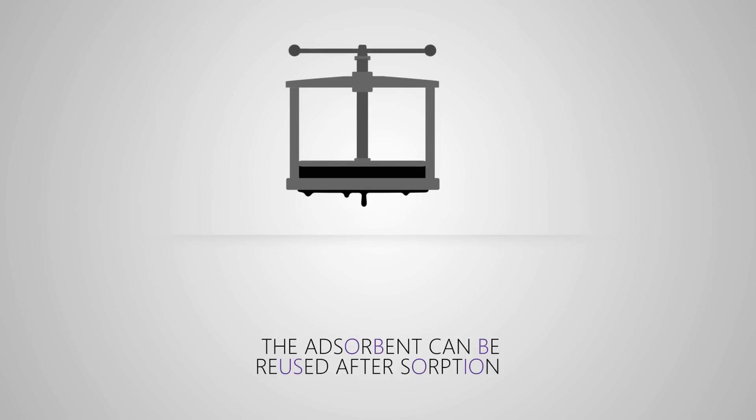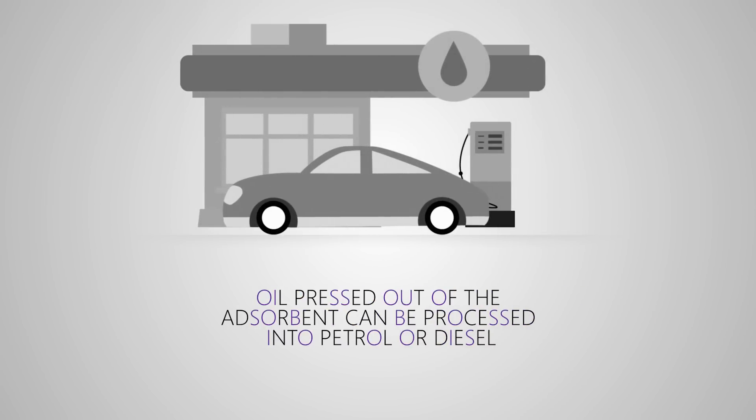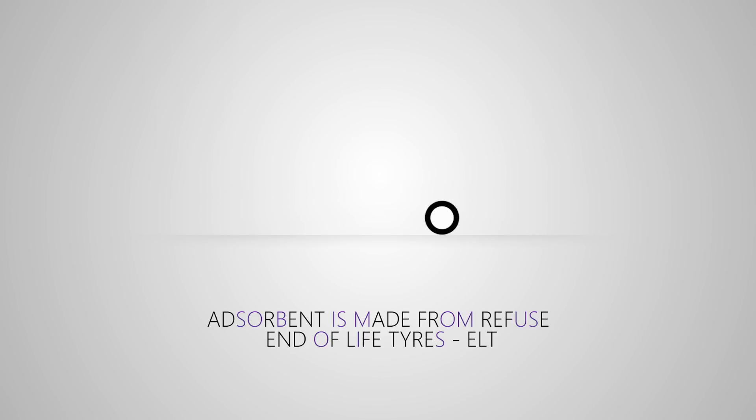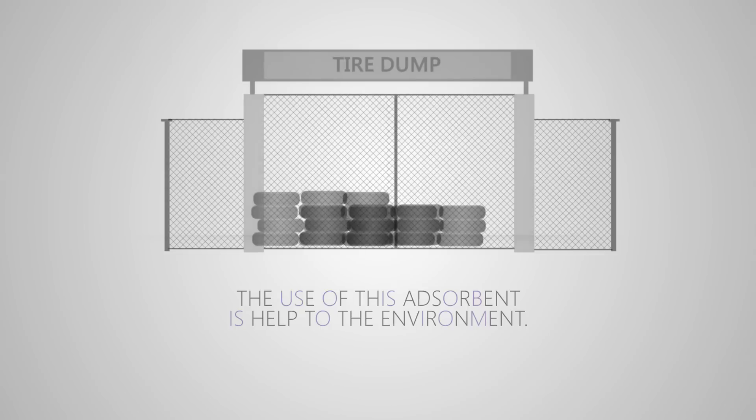The adsorbent is reusable. The adsorbent can be used as high energy fuel for producing heat and electric power. Oil pressed out of the adsorbent can be processed into petrol or diesel fuel at an oil refinery. The raw material used for the production of the adsorbent is common refuse. So, choosing this product, you already help the environment.